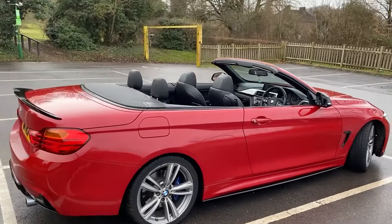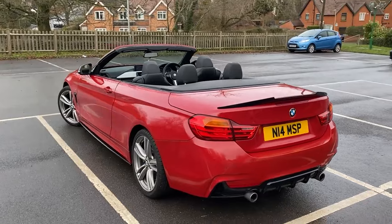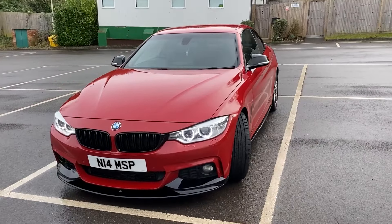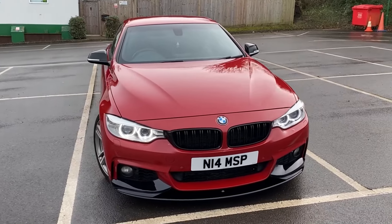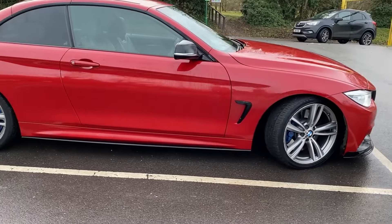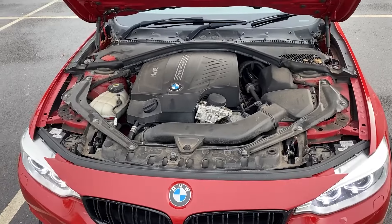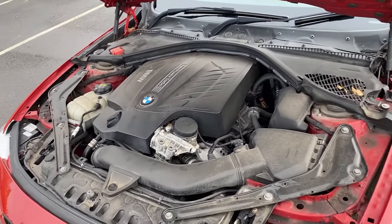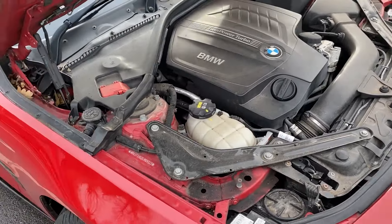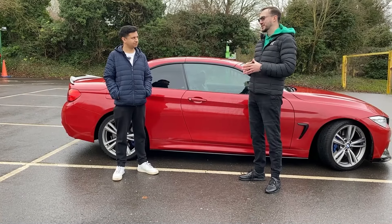This is the boot. First thing to note is that the boot lid on these convertibles is really, really heavy — surprisingly heavy. The space is quite restricted because you have all these braces running along both sides and all the infrastructure needed to allow the roof to go down. On top of that, if you want the convertible roof down, you must first pull down this rack — the roof will not lower until this rack is down — which restricts boot space even further. You can still fit a couple of small bags underneath, but you're quite heavily restricted.